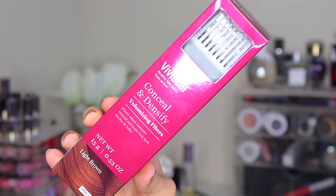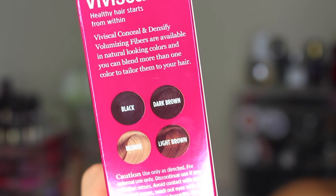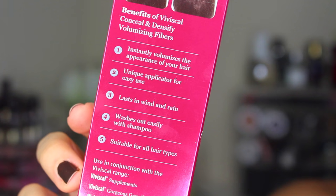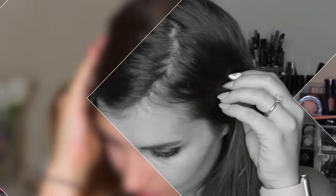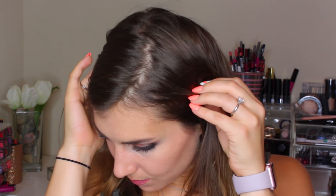The Conceal and Densify volumizing fibers. These are unlike any other hair powder I've tried because they're actually colored fibers that stick to the root — or really wherever you apply them over your hair. They're not only meant to volumize and add texture to the crown, but because they're colored fibers they also conceal any scalp that may show through at your part or at the crown of your head. It hadn't dawned on me just how impactful that can be in making your hair look thicker and more voluminous.